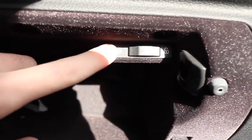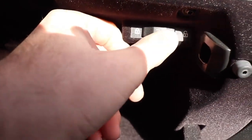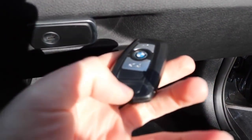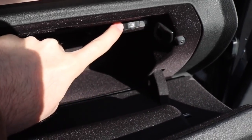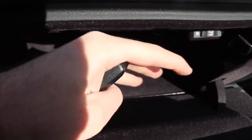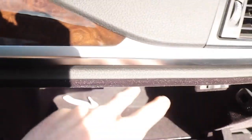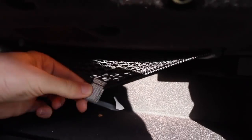Let's say you're dropping this car off at valet and you don't want them accessing your trunk. You go ahead and lock the trunk, and only give them part of your key — not the part with the key blade — and they will no longer be able to access your trunk or any of your secret stuff. It's a great way to make sure nobody snoops through your things.